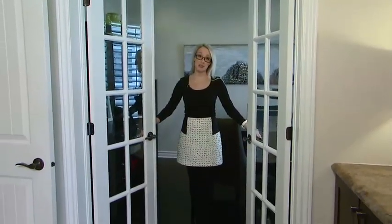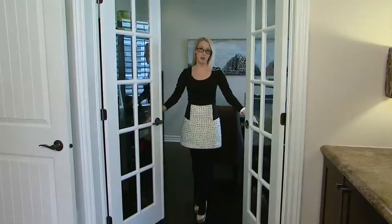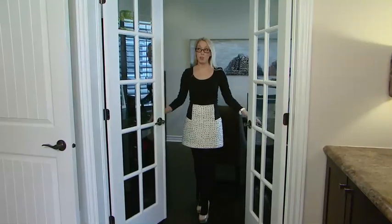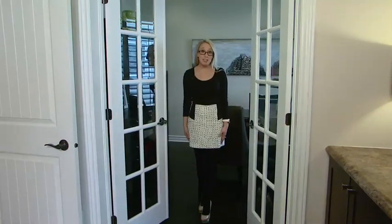Speaking of elegant, French doors are another personal favorite. They look gorgeous leading into a room. Here, I have them leading into my office. You can also put them into a formal dining space. I've also added a French door to my laundry room.